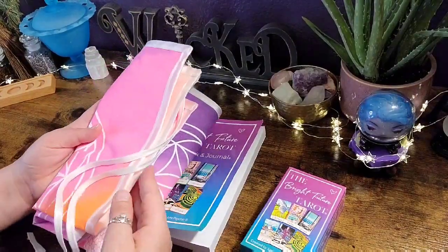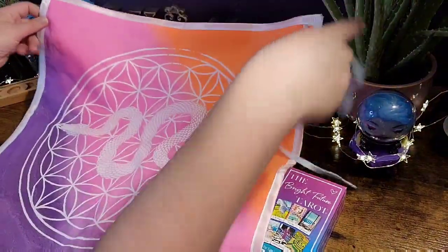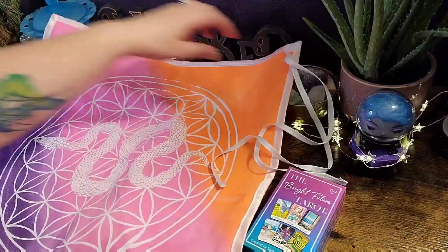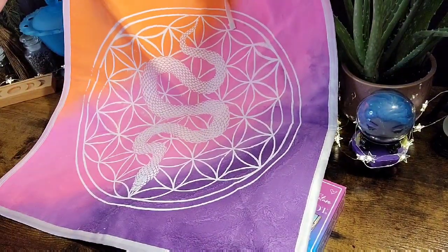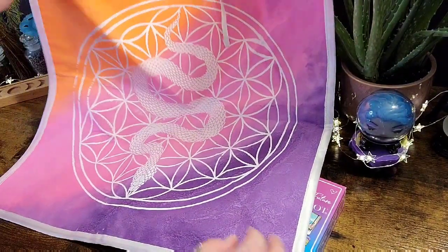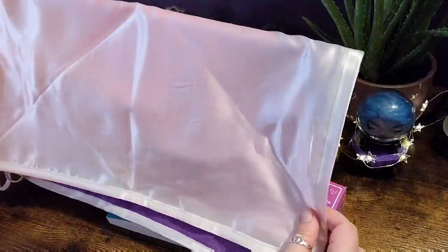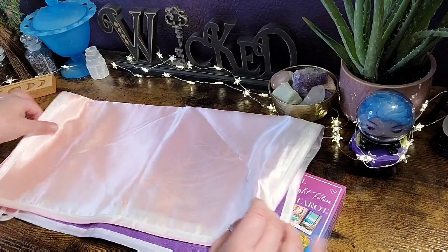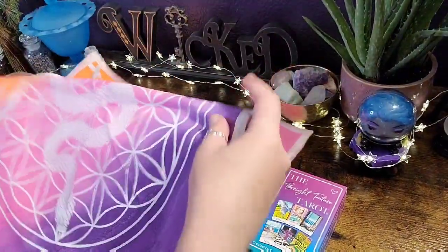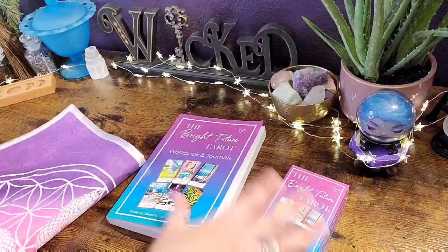Let me just show you this real fast before we get into it all — isn't this gorgeous? It's so pretty. This beautiful snake pattern and it has ties so you can wrap the cards up and have it secure, and on the back it is all satin and smooth so it won't damage your cards once you wrap them up in it.